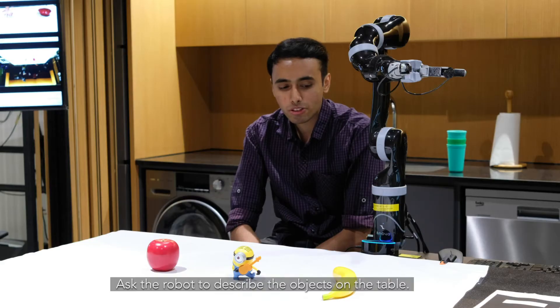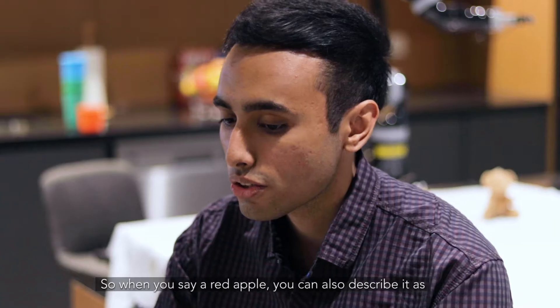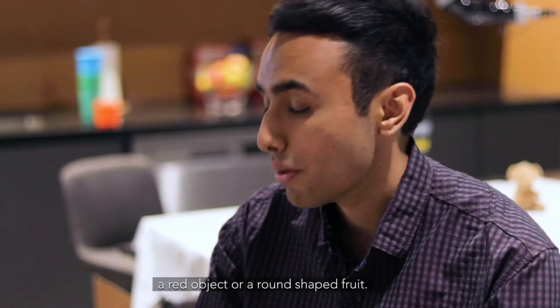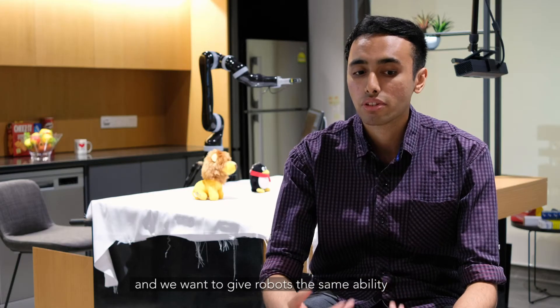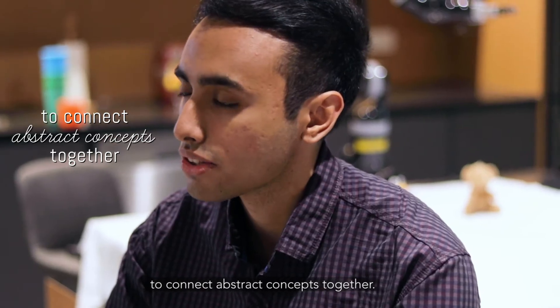Ask the robot to describe the objects on the table. So when you say a red apple, you can also describe it as a red object, or you can say it's a round shaped fruit. We're making all these connections in our head, and we want to give the robot the same ability to connect abstract concepts together.